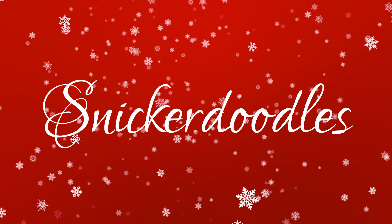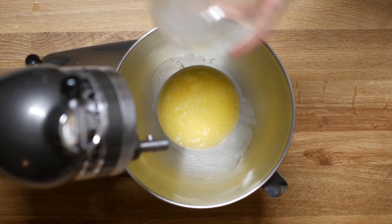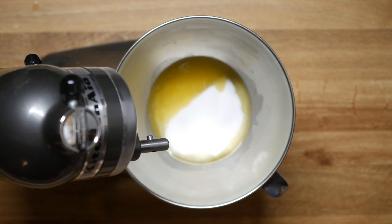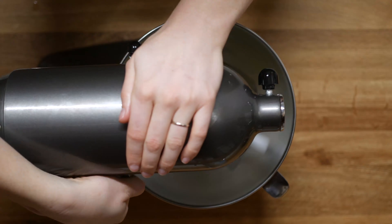Without further ado, let's get baking. Melt half a cup of butter and let cool for several minutes. Pour into your mixing bowl and add one cup of sugar, a quarter teaspoon of baking soda, and a quarter teaspoon cream of tartar. Beat together until combined.